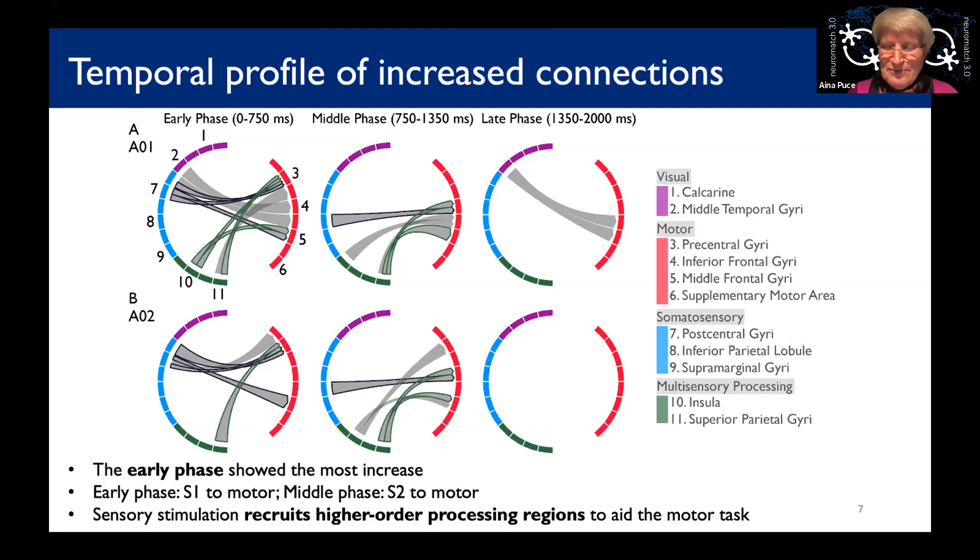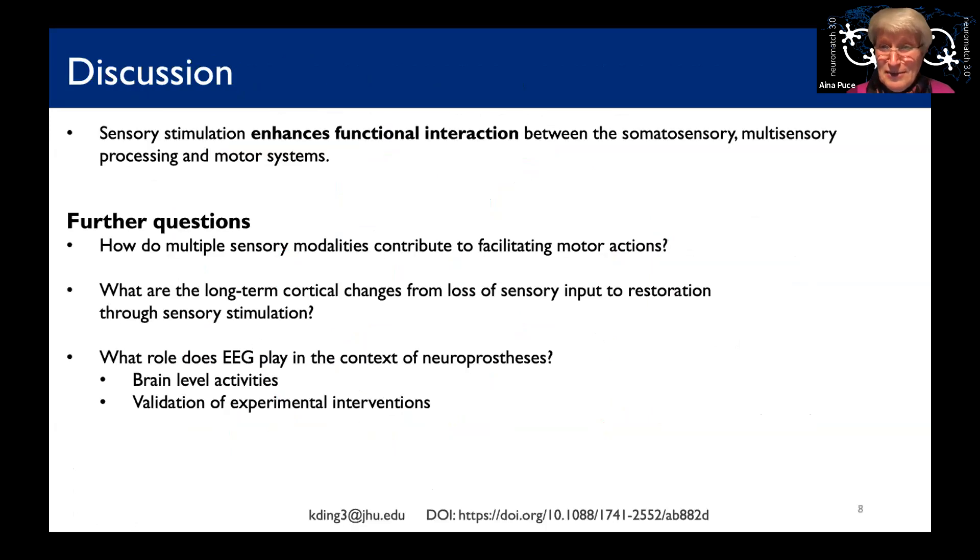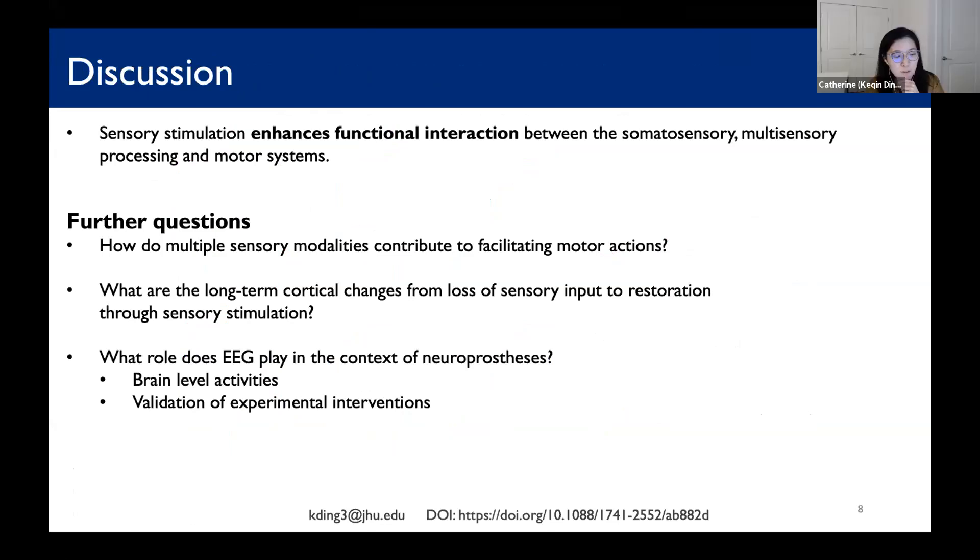In general, it would be really interesting to think about how we can really incorporate multiple sensory modalities in terms of rehabilitation for these participants, and how we can make use of them in a long-term way.